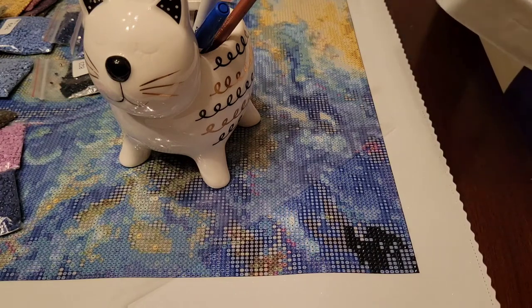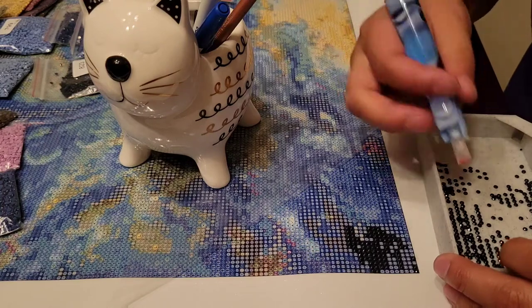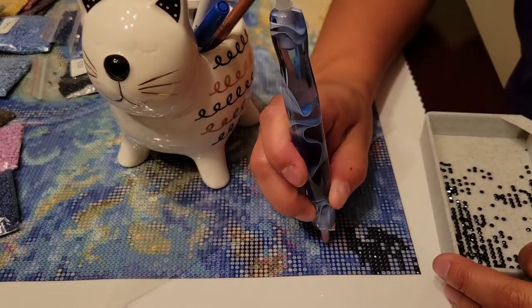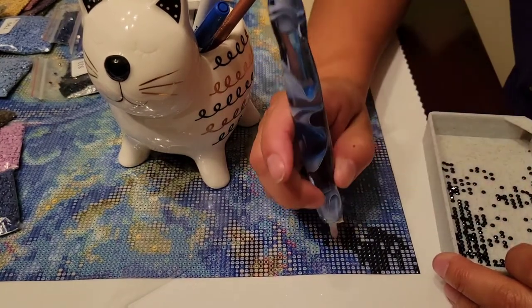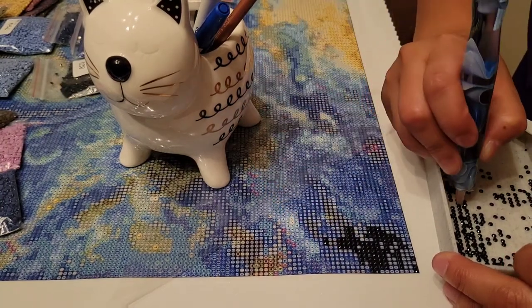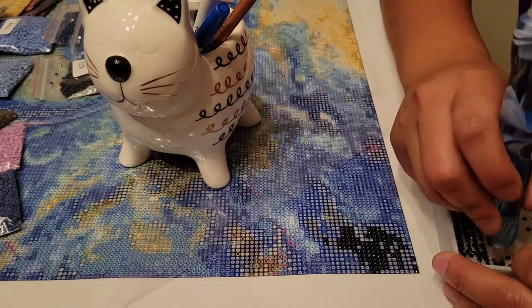I have so many diamond paintings that I haven't hung up and honestly I don't even know what to do with them. I have them hanging in my closet right now along with my finished cross stitches — and that's only the ones I've decided to keep, because I've given a lot of them away as well.